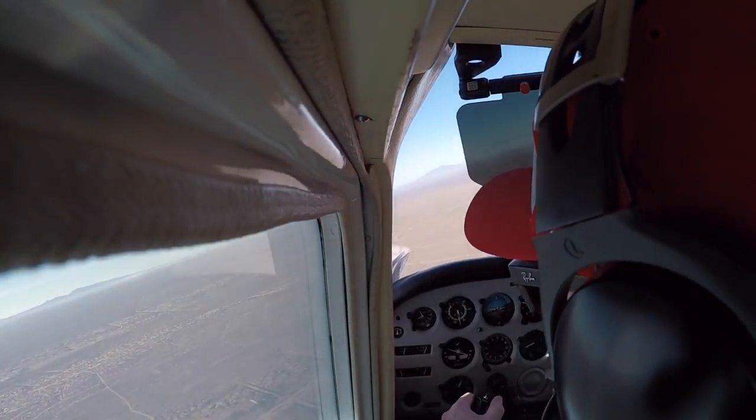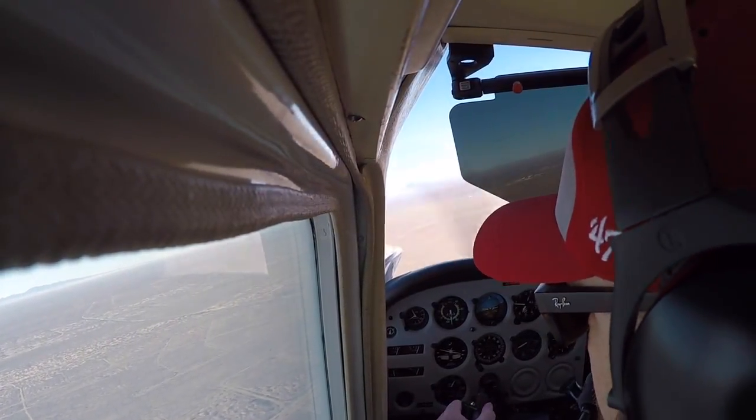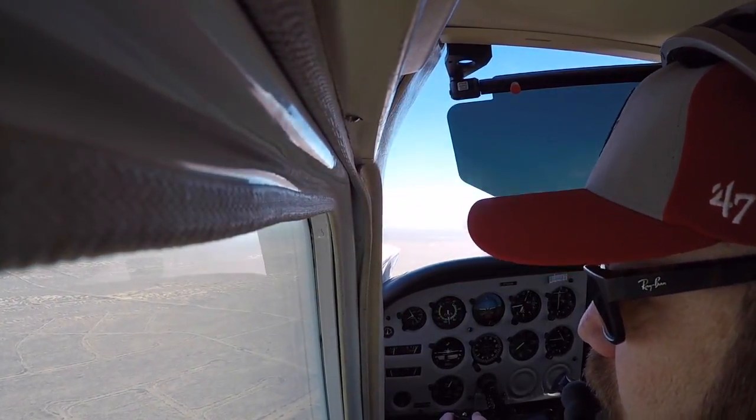It's right here, that's great. Wind 130 at 4, altimeter 3023, runway 3 is closed for maintenance, landing and departing runway 18.